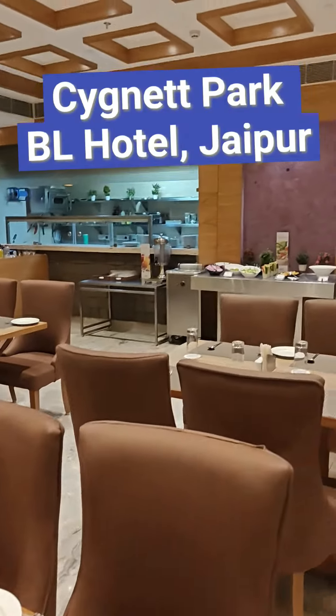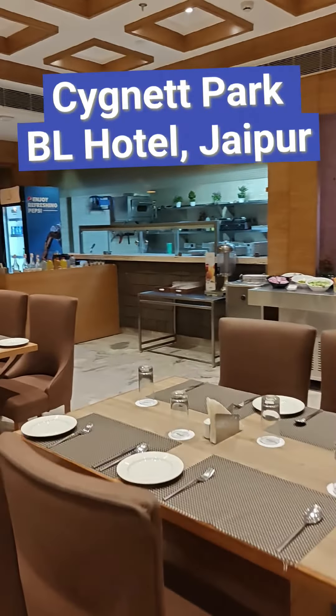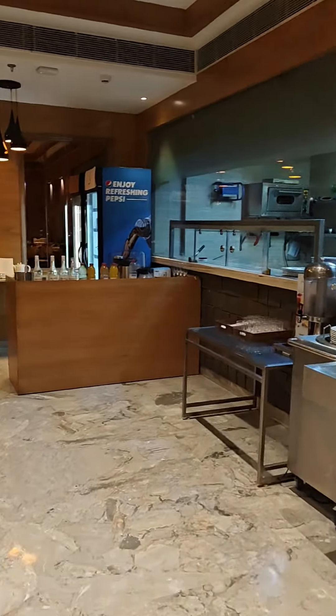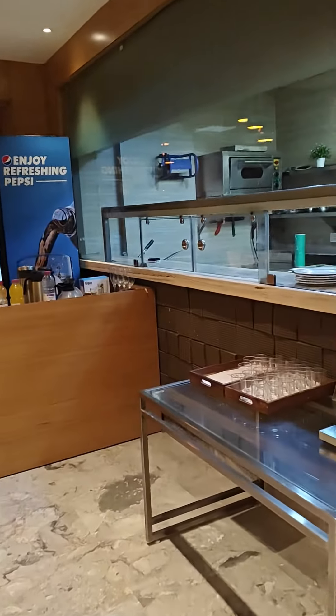I am at Signet Park BL Hotel, Jaipur. We are going to look at the various items available for buffet dinner at this hotel.